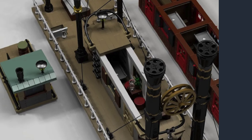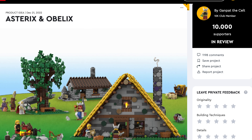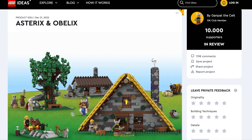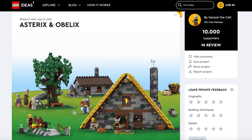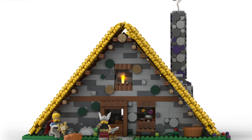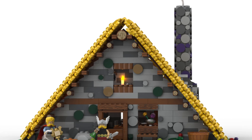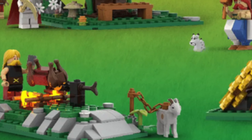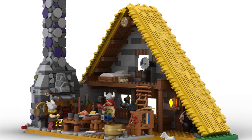Get ready for a comic-filled adventure with Asterix and Obelix. This classic French series is transformed into LEGO with this majestic project. Get ready to immerse yourself in this funny world — we get the classic house structure and even a goat. If you are a fan of the property, this is a very good-looking model.